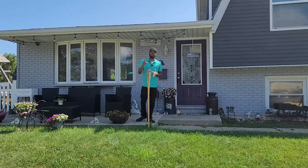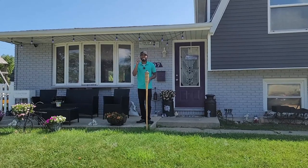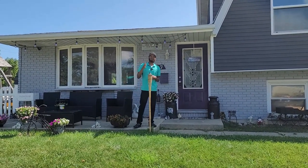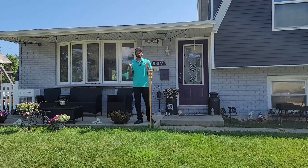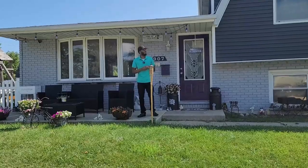Before we go inside, you guys want to make sure you do the steps. Step number one: check the perimeter and the foundation outside the home to make sure there's no big cracks. Step number two: do your smell test and make sure there's no big cracks inside the home. Step number three: check the mechanics.